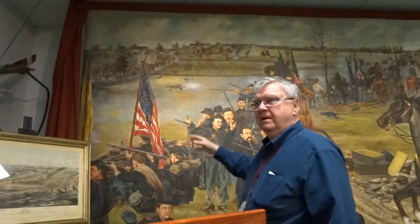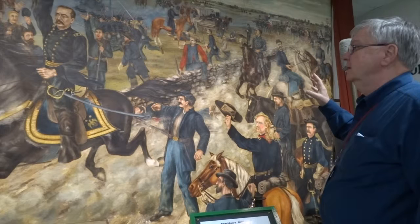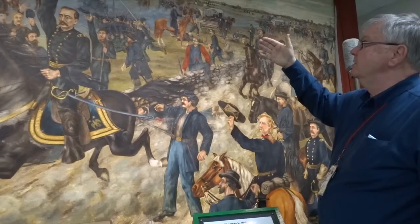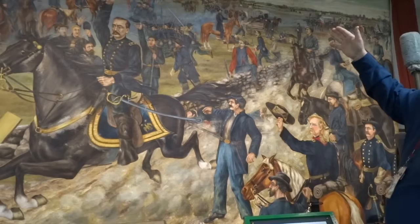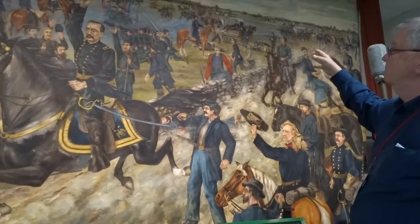This section of the mural covers the moment just as General Sheridan is approaching the battlefield to take command. In the distance you can see the division commander on a horse with a cropped tail, looking at the approach of General Sheridan. Further back you can see other lines of Union troops waiting to go into action. On the bay horse, just to the rear of General Sheridan, is Rutherford B. Hayes.